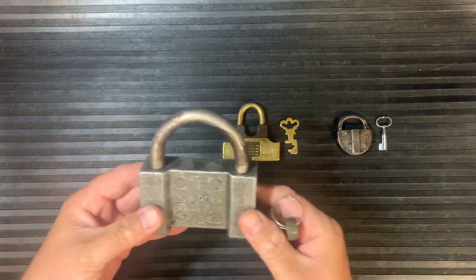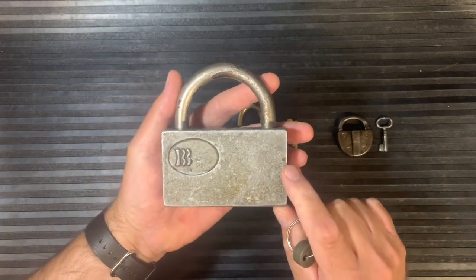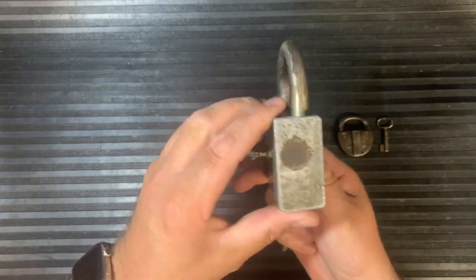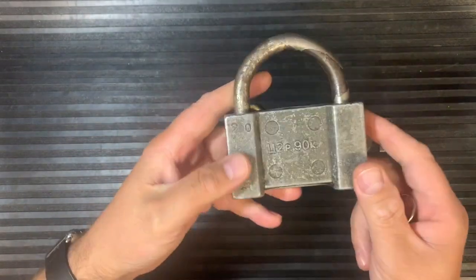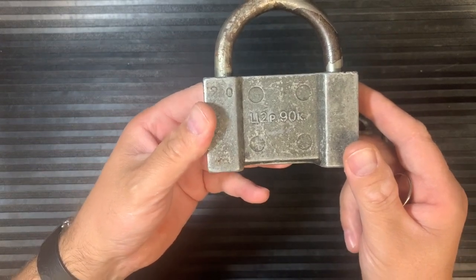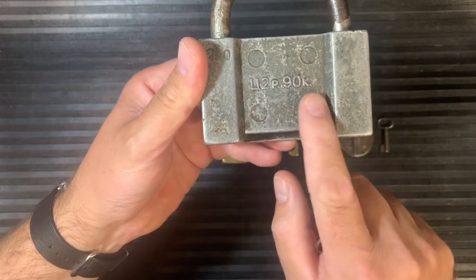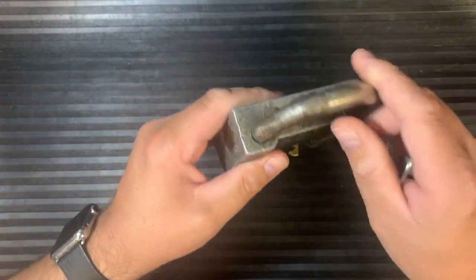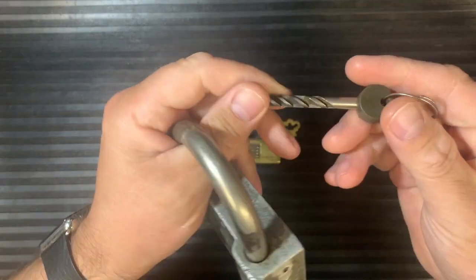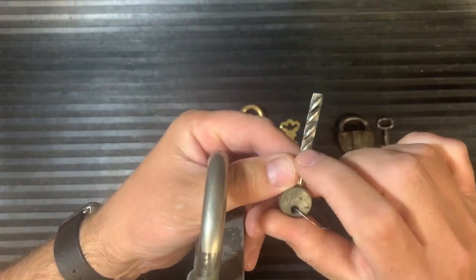First of all we've got this aluminium, huge lock — this is quite a very big lock. It's very obvious where this lock comes from: it comes from Russia, and it would have been from the days of the Soviet Union where everything came with set prices. The price is actually on the front of this lock — what this lock would have cost.